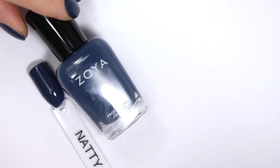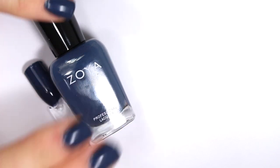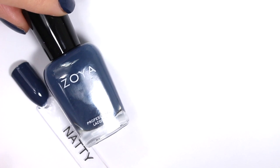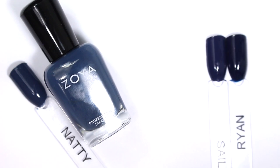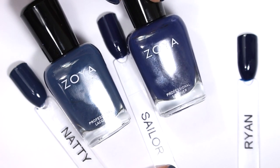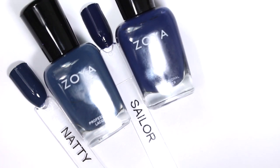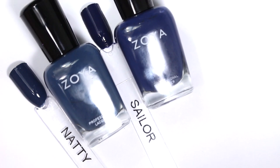For final thoughts: Natty is a must. I love Natty — it's really soft, definitely looks blue on the nails. I'm wearing it right now and it's really, really perfect. It's great for the fall and winter. I would say you probably only need one of Ryan or Sailor, and honestly my favorite, though I go back and forth, is Sailor. Something about that almost-purple undertone just works for me. It looks a little bit more blue on the nail than Ryan does. I did include Ryan in my go-to Zoyas because I honestly love them both so much — I really like wearing a navy nail.